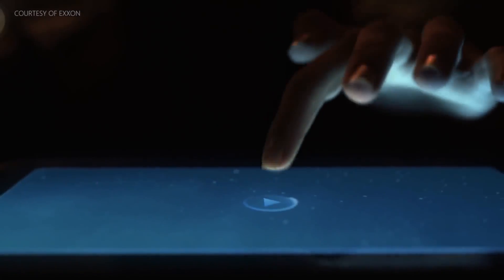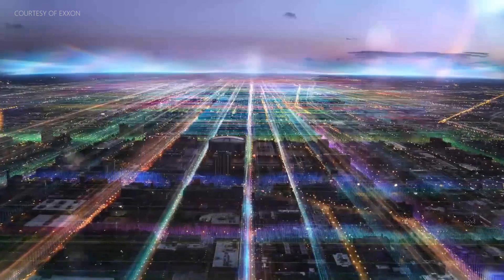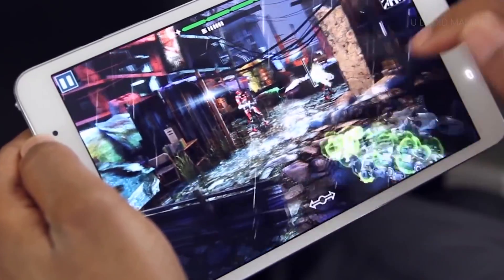There are some big advantages to going with an LCD display. For example, they don't consume a lot of power, they perform quite well in sunlight, and they've become popular in cell phones and tablets. They have accurate color representation and they get better with each iteration.